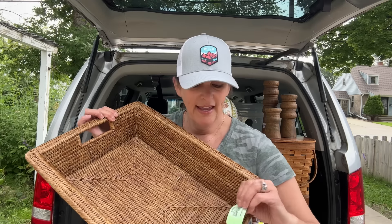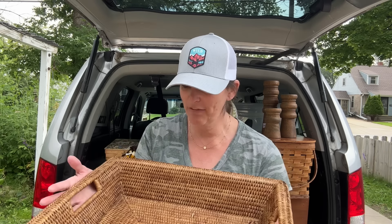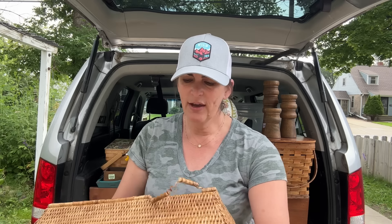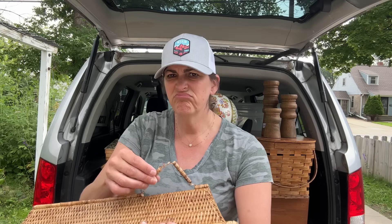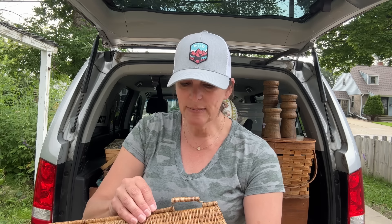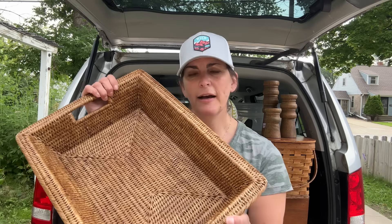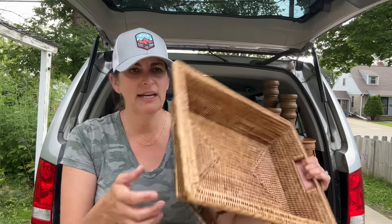I got this basket — I paid $2.99 for it and it was in really, really good condition. I actually think it might be like a Pampered Chef basket, but I brought it in the house and I broke the bottom. I am going to try to fix it. I'm going to keep it for myself and use it for something. I have a couple of these baskets and I also sell them in my booth — they go right away — so for $2.99 I'm like, what a good deal, and then I broke it. I still think I can definitely use it; I just bumped it on my table.